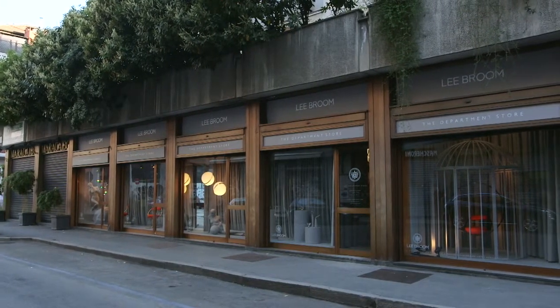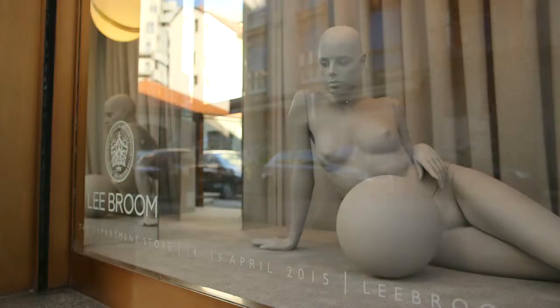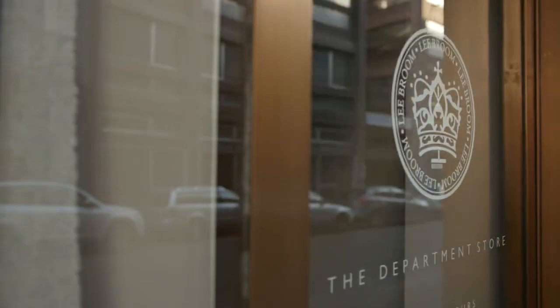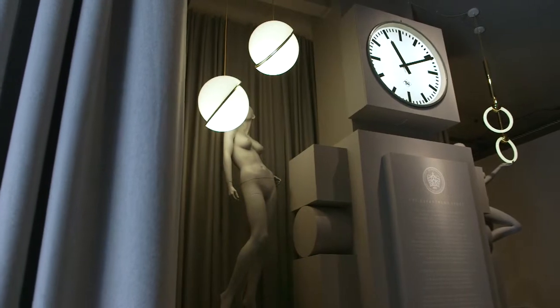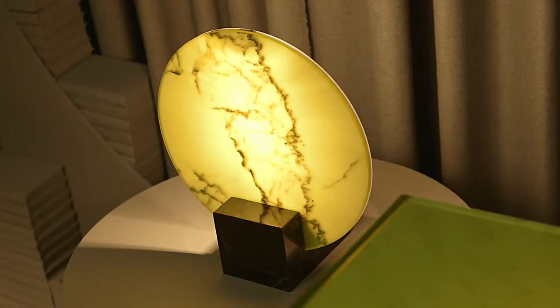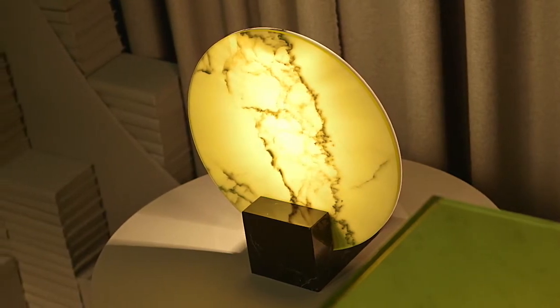I came across this street of disused shops on Via Cappellini and immediately I was like, okay, this would make a perfect Liebroom department store. The idea is that when you walk into the space you're taken on a journey, and the pieces that you see within those departments act as the thread into each next section.